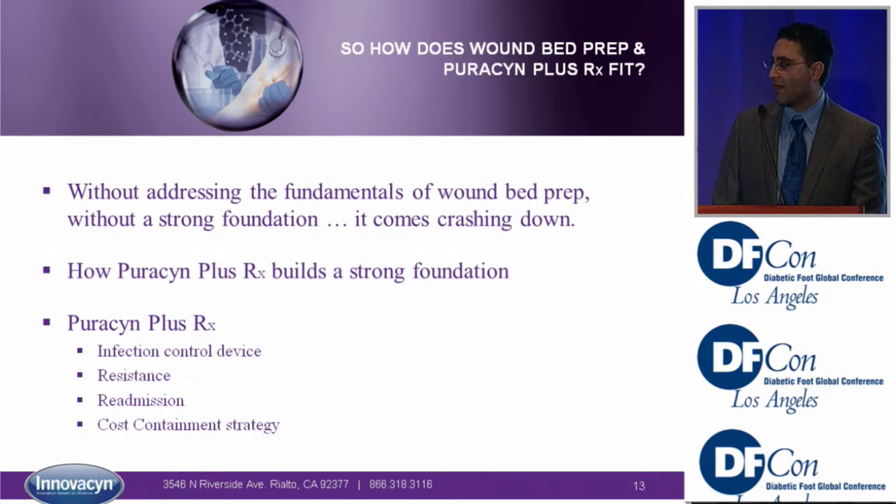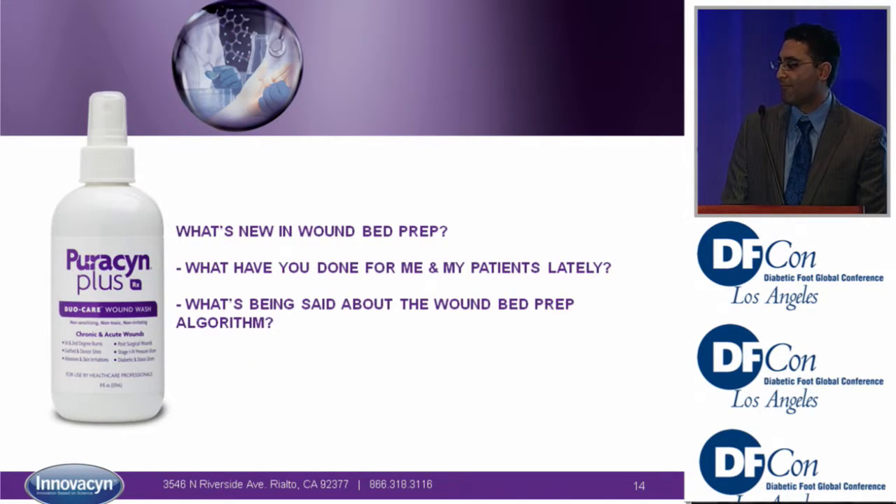So let's talk about wound bed prep. Puricin Plus can help in this arena — it can help with infection control, resistance, readmission, and as a very good form of cost containment. What's new in wound bed prep in the last 5 to 10 years? Not much. That's why we're going to talk about Puricin Plus today.